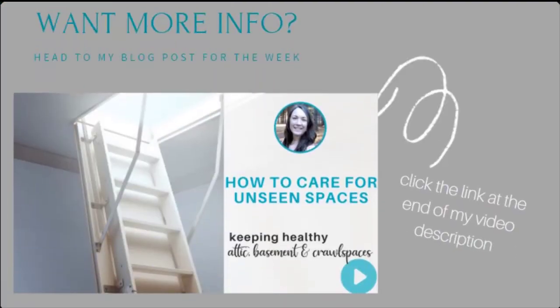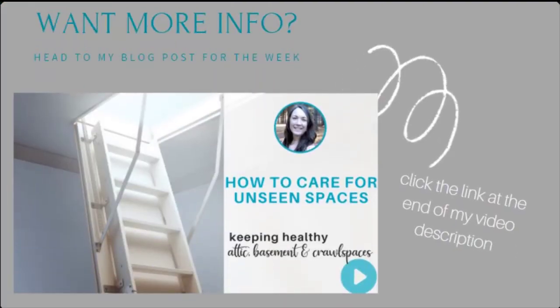Creating a healthy house includes the bones and systems within the home, which can sometimes be forgotten. By keeping an eye on home maintenance and visually checking some of these big unseen spaces in your home, you can protect your space and protect your family. Click the link in my video description for this week's blog post. Thank you so much for hanging out with me — I hope you're able to take away some useful information. Not all of these spaces will apply to every single home, but most of us will have at least one of these spaces we can keep an eye on. Until next week, I hope you are well, and I'll be back with another weekly tip on creating an indoor space that supports your health and wellness.